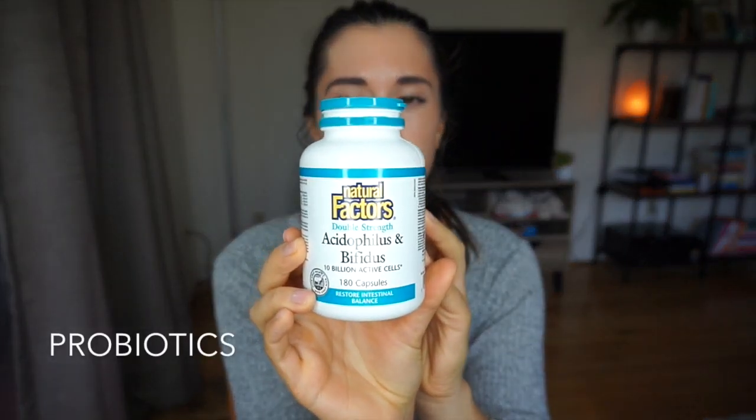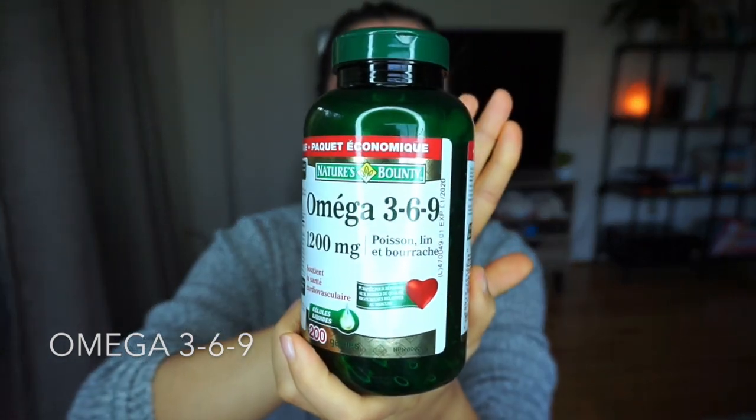I also use probiotics — these are from Natural Factors. I take them three times a day with all my meals. If you have hormone problems, you can have imbalances in your gut flora as well, and a lot of women with hormone issues have increased chances of yeast infections, so probiotics help combat that. Finally, I use omega 3-6-9 — the full spectrum — primarily for my skin. I notice a very big difference when I don't include it.